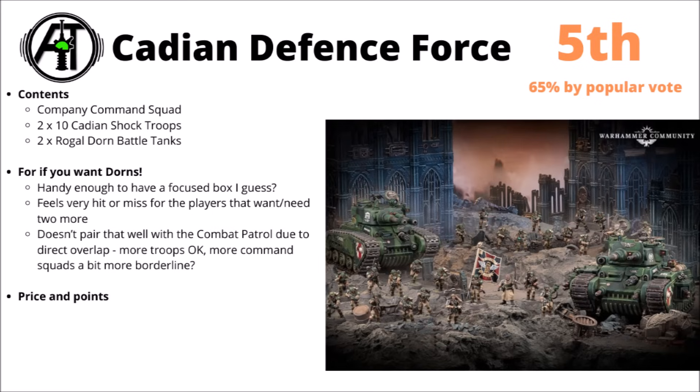In the Imperial Guard box, you get a Company Command Squad, two sets of 10 Cadian Shock Troops, and then two mighty Rogal Dorn battle tanks. Due to that unit mix, the Rogal Dorns just really dominate the box — they're by far the most points and by far the most money here.